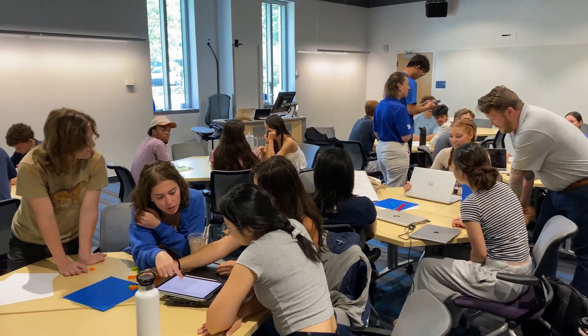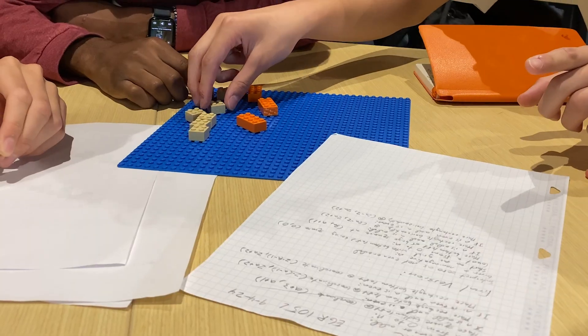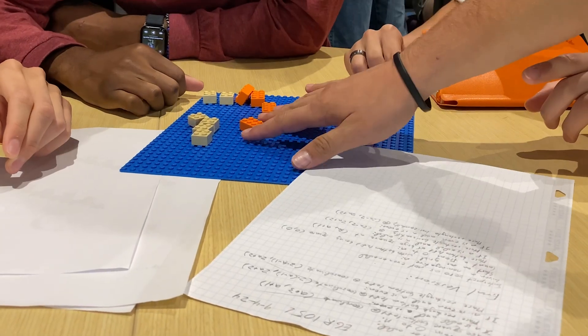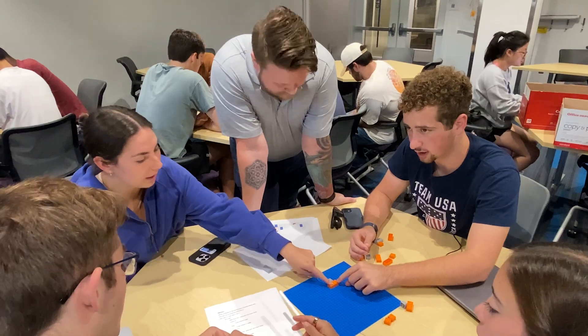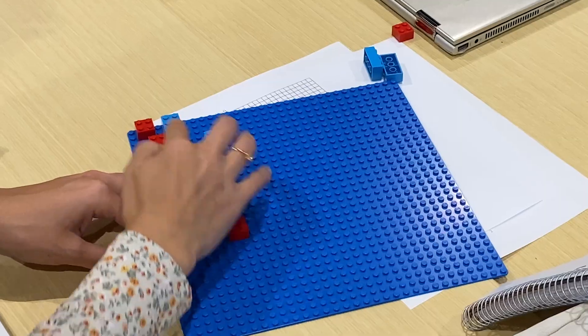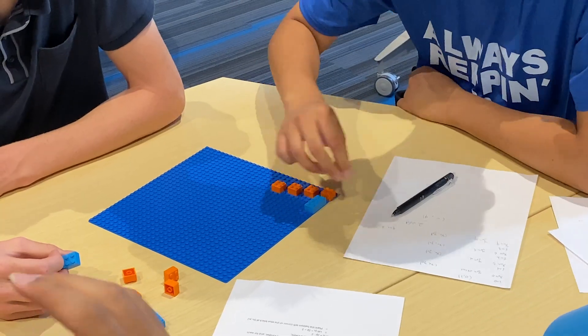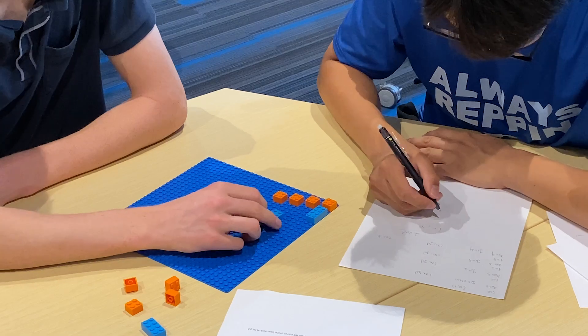Computing is changing every facet of life, and this could not be more true than here on campus at Duke University. We have launched a new course called First-Year Computing, a course focused on training students around how to think about computational problems and how to decompose these problems into fundamental steps, as opposed to just focusing on programming syntax.